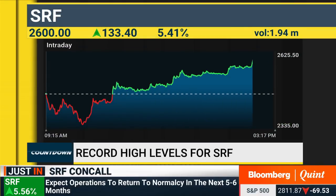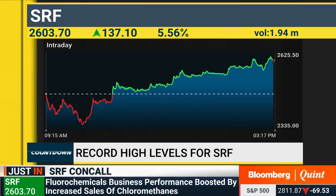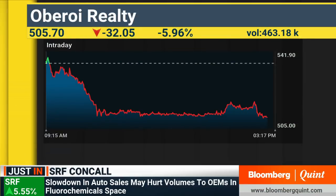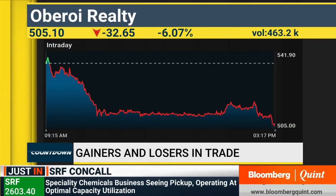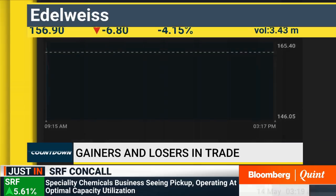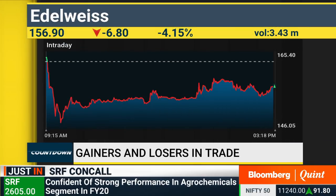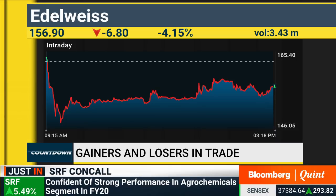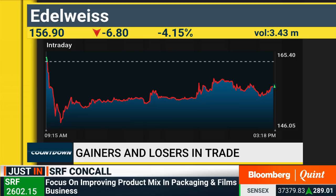SRF's conference call takeaways are on screen — the stock is doing well in the session. Management says they expect operations to come back to normalcy in the next 5 to 6 months. SRF is 5.5% higher right now. On Edelweiss — numbers have been quite disappointing, with net interest income dropping 42% this quarter. The management reiterated that headwinds in the NBFC space have become quite challenging.